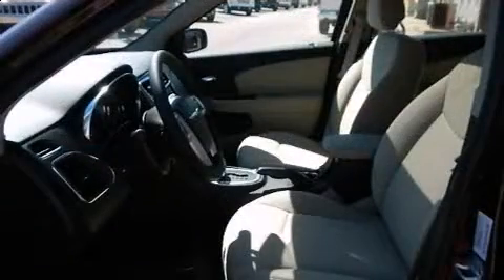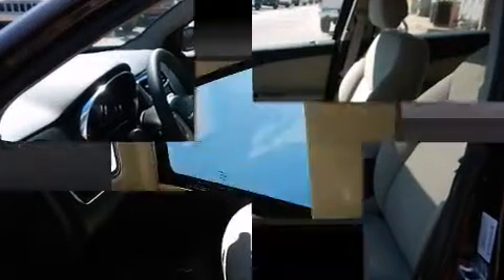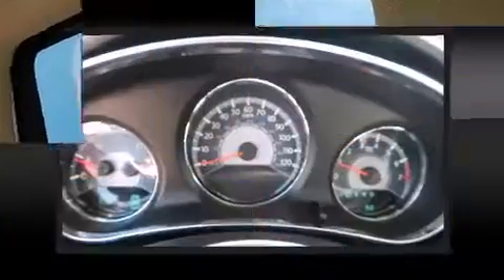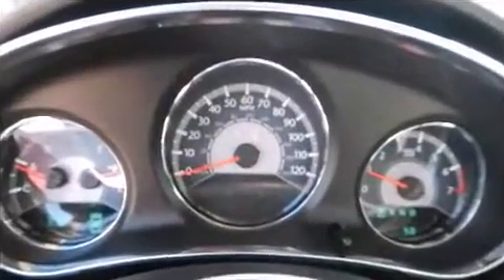Chrysler prioritized practicality, efficiency, and style by including variably intermittent wipers, power moonroof, and a split folding rear seat. Premium sound drives six speakers, providing you and your passengers a sensational audio experience.